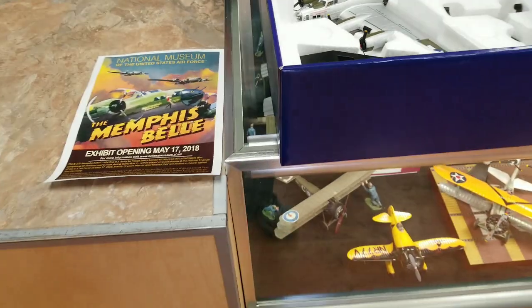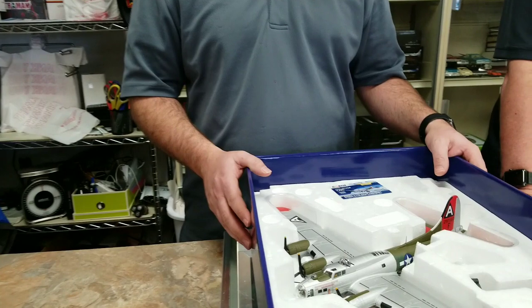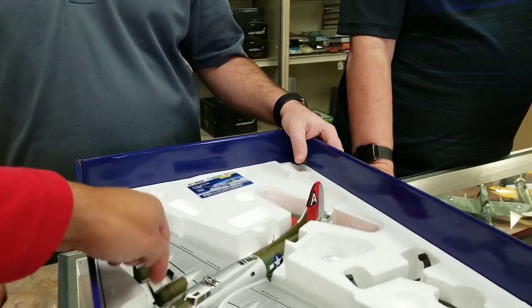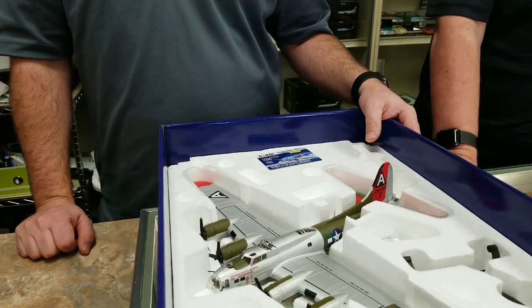In World War II that's what they did — they would have a bunch of broken-up airplanes and then they would salvage parts off of the ones that weren't flying anymore. And it didn't matter aesthetically what the color was; they just put them together and got them going.